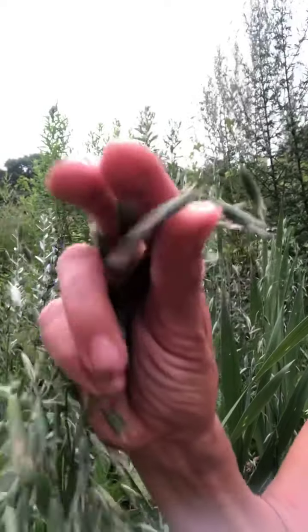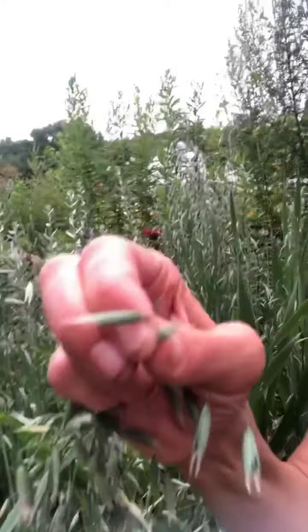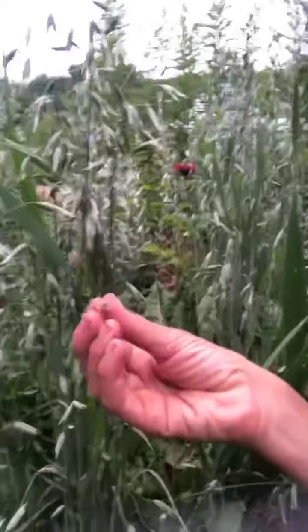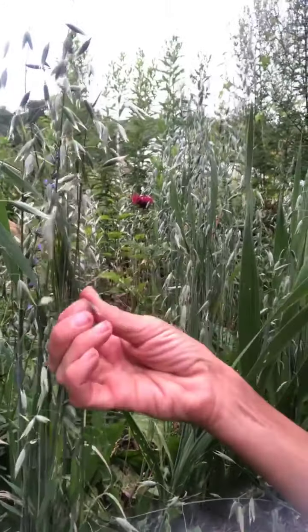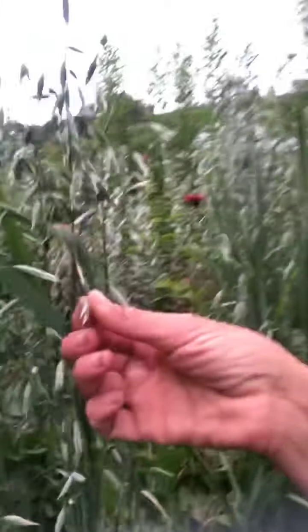There is a little bit of milk coming out of some of them. When the seed is ripe, you squeeze it and a white milk comes out — a white milk is coming out of some of them and not others. So when there's milk coming out, then you know that it's ready to harvest for the milky seed.